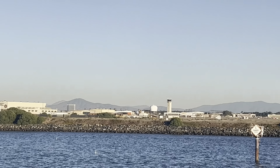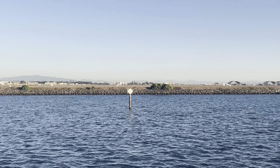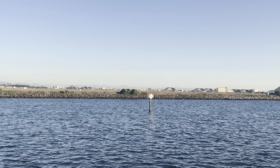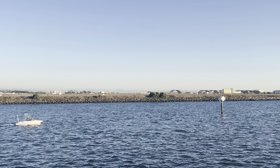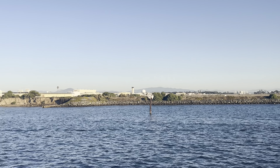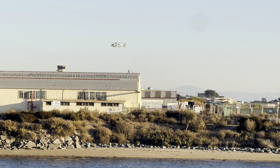Speaking of the Top Gun franchise, you might recall both movies featured a scene of Tom Cruise racing his motorcycle down a runway. Some of those scenes were filmed on this runway right here. This is the east-west runway on North Island. North Island actually has a second runway that intersects this one — that's the north-south runway.